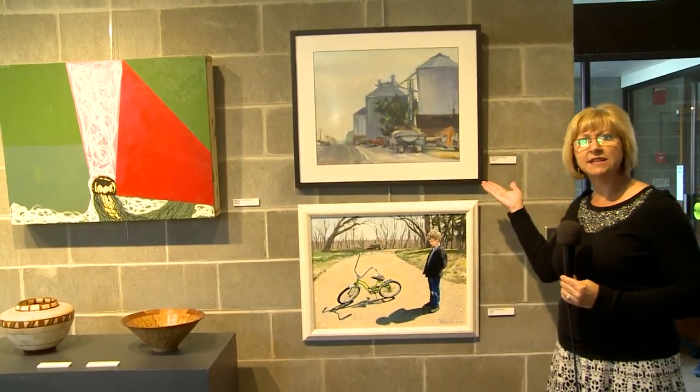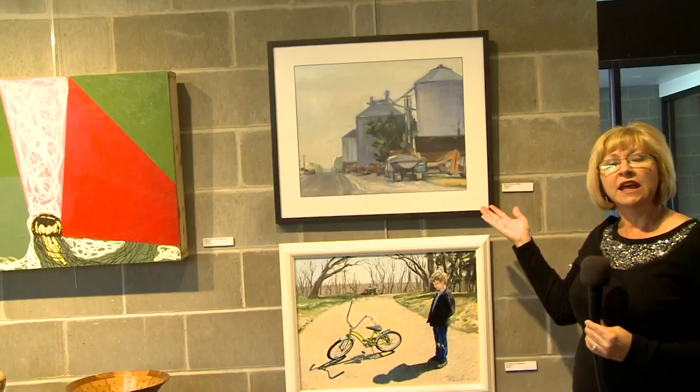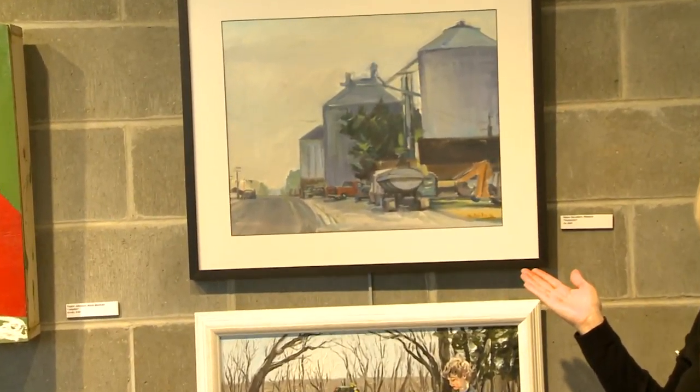We're going to start by seeing some of the artwork here in the gallery. The show is up January through February 2017.